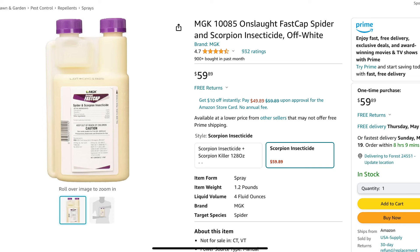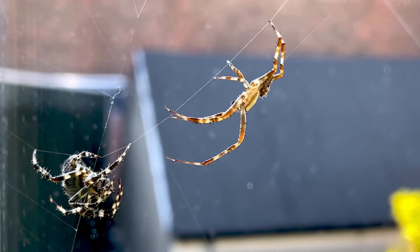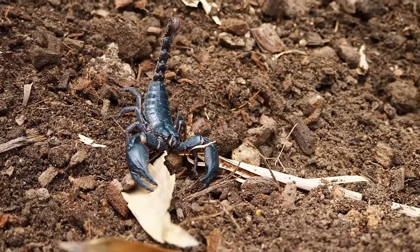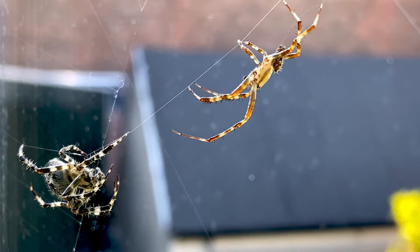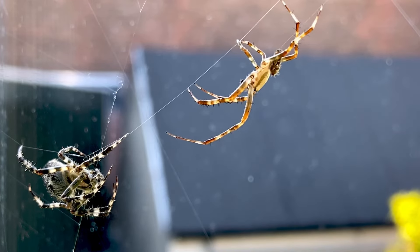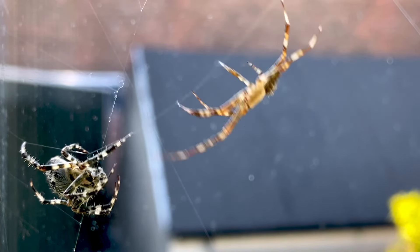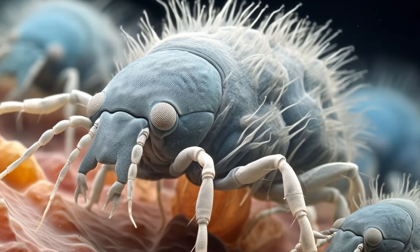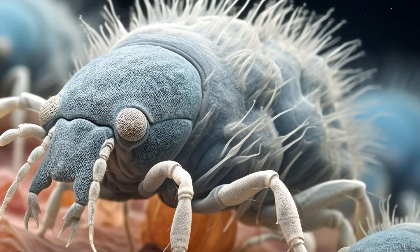We're going to talk about Onslaught FastCap. Onslaught FastCap is specifically designed for arachnids like spiders and scorpions. It is the most effective pesticide I have ever used for spiders — it is fantastic. But it also has mites on the label, specifically bird mites, and it is very, very effective.